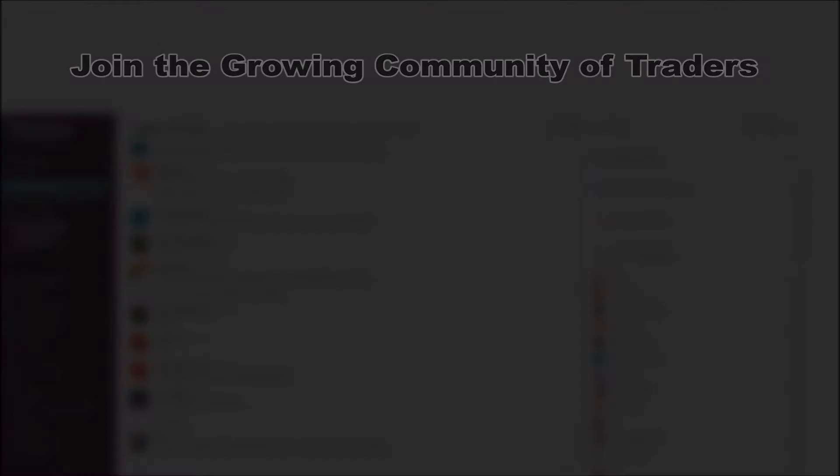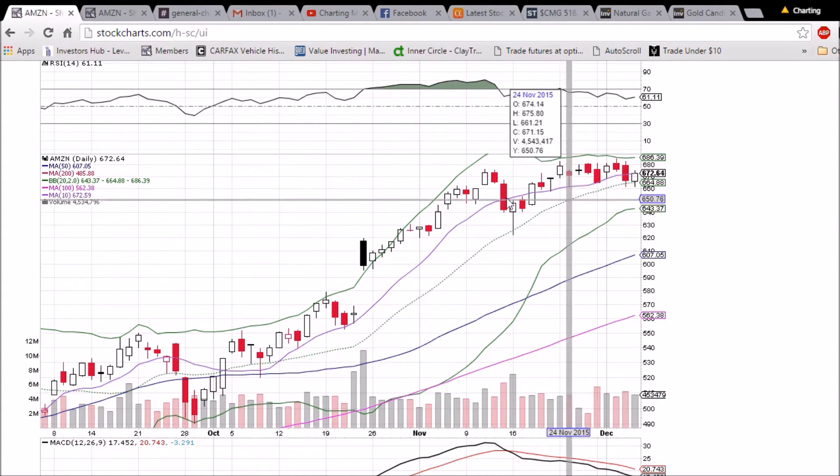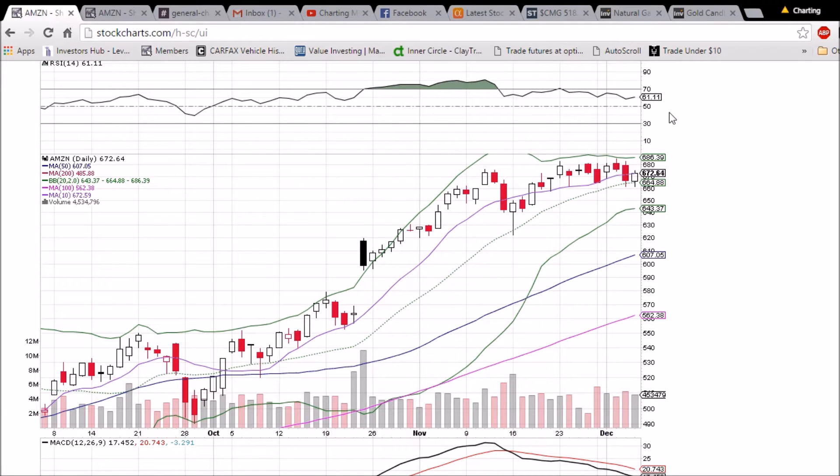Looking at Amazon here — AMZN on the daily and weekly time frame. Bullish bounce off the middle Bollinger Band, holding that support. We have bounced off of it the past three times it's been tested, and we closed just above the 10-day moving average at 672.59. That level is back to support, so a very bullish move by the Amazon bulls. The middle Bollinger Band support is at 664.88 and 680 resistance.